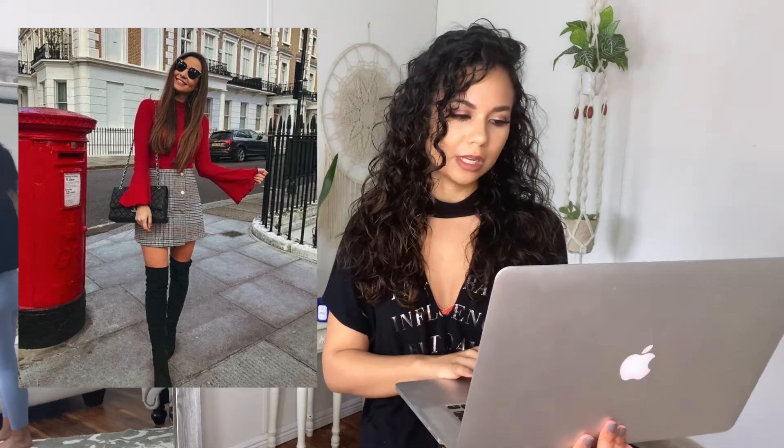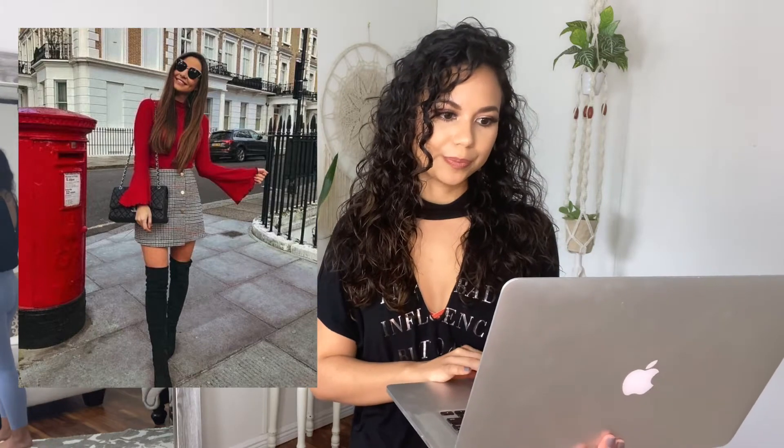I'm looking at the photo on my computer since I'm using my phone to film. The first outfit features a really pretty plaid skirt with a high-neck red sweater with balloon sleeves, thigh-high boots, a really pretty black bag, and glasses. I'm going to try as hard as I can to recreate this — it seems pretty simple, I think I can do it.